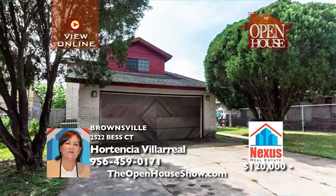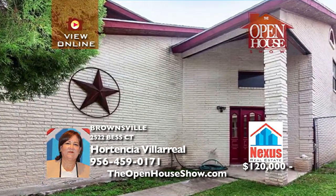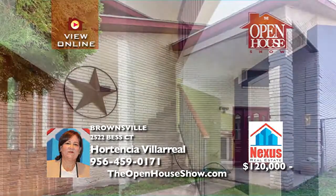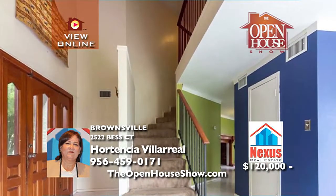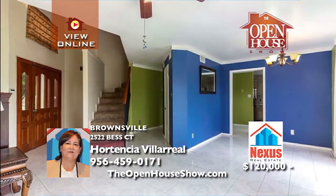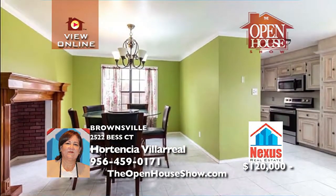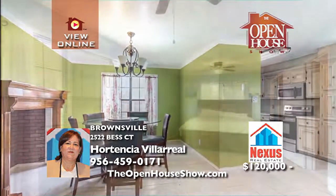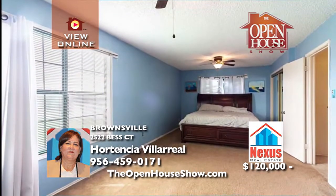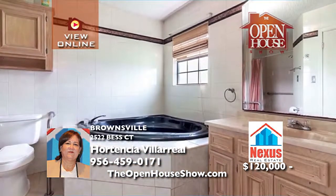Imagine owning such a delightful home at such a great price. It is very spacious with three bedrooms, two-and-a-half baths, and a two-car garage, a privacy fence, tiled floors throughout the first floor, and carpet in the upstairs bedrooms. Walking distance to elementary and middle schools, the backyard is great for entertaining the family. Take advantage of this opportunity to own a beautiful and affordable home.